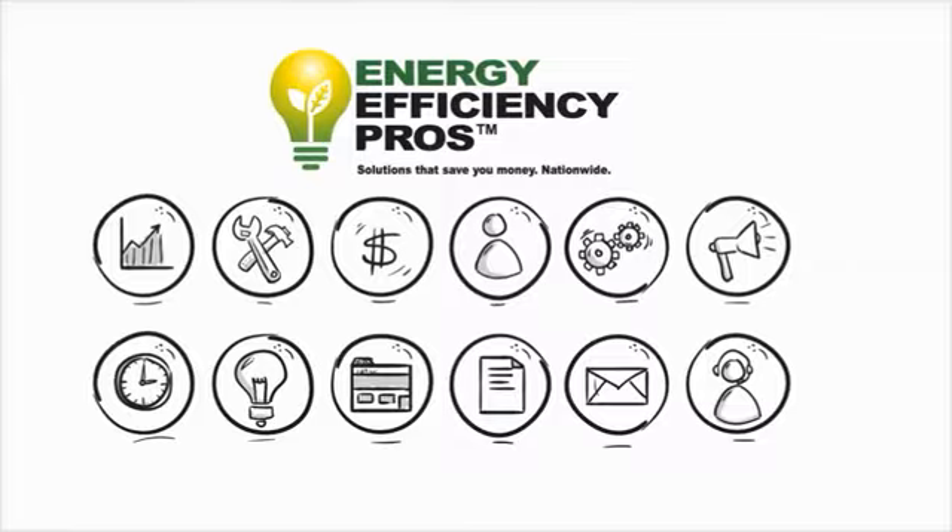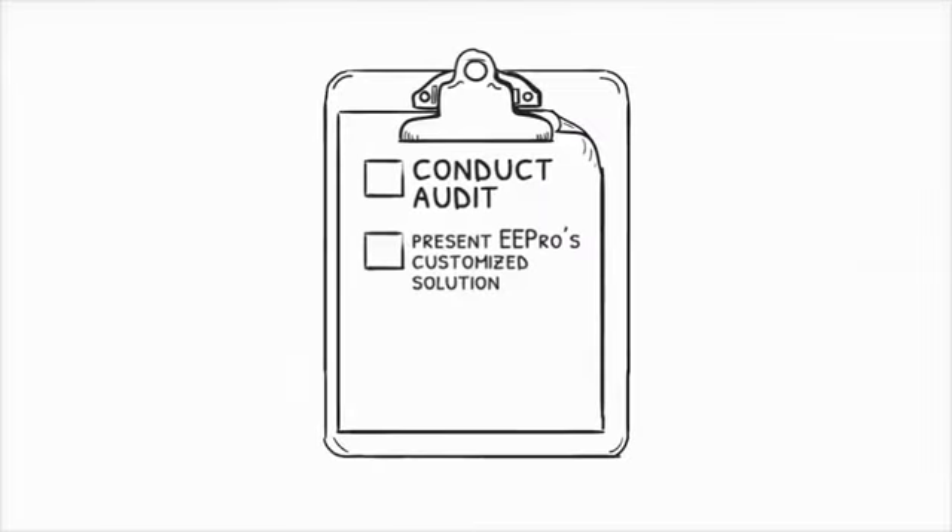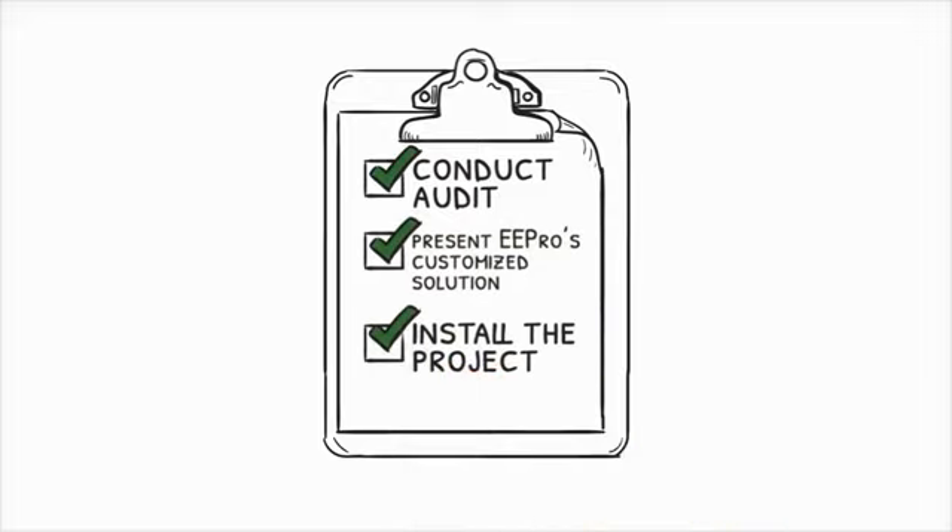Your role is simple. Conduct a lighting audit of your client's existing facilities, present the Energy Efficiency Pros customized solution, and install the project. Energy Efficiency Pros does the rest.